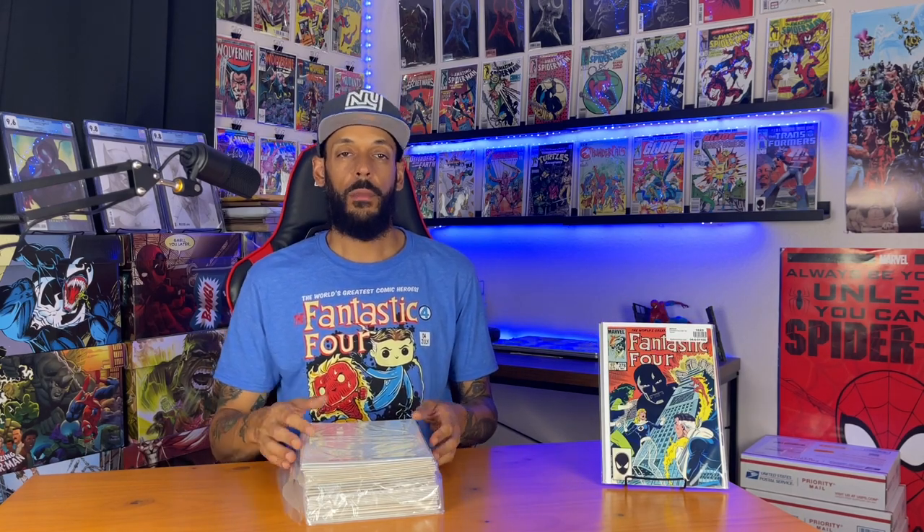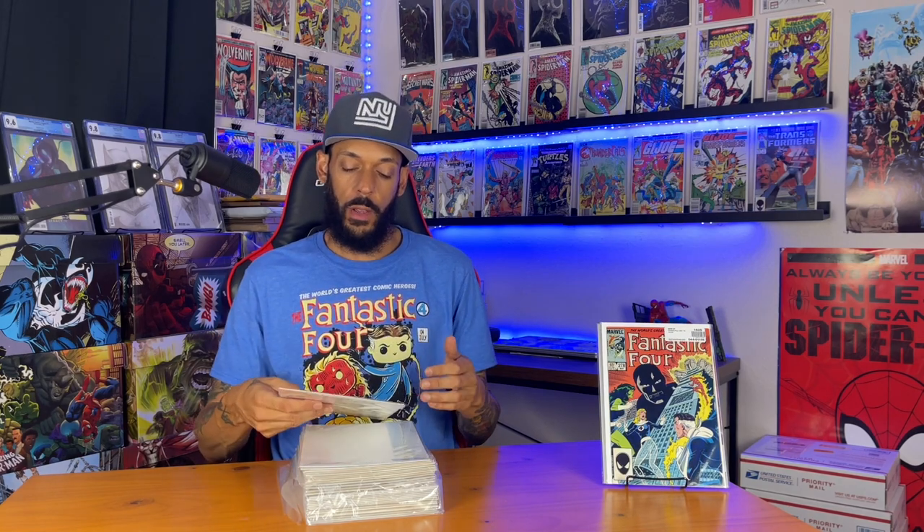Next one is Fantastic Four 278. This one has the origin of Doom — one of the many books that have the origin of Doom. This one talks about how his face got disfigured and a little bit about his armor.